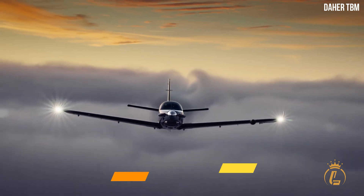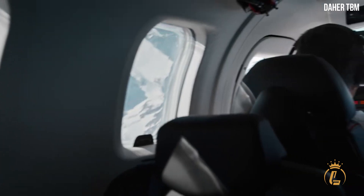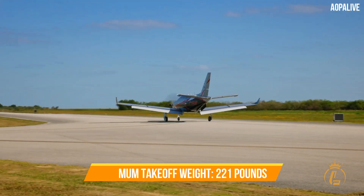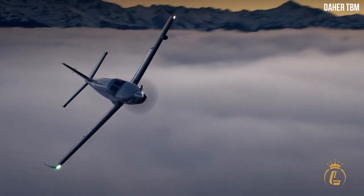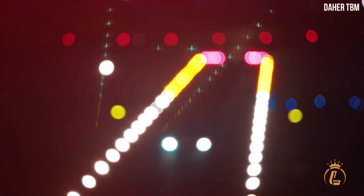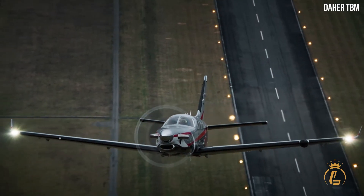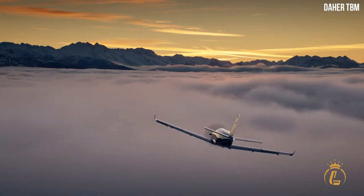The model 960 has an increase in maximum takeoff weight of 221 pounds (100 kg), bringing it to 7,600 pounds (3,450 kg). This is to help offset the heavier prestige interior, which weighs 140 pounds.